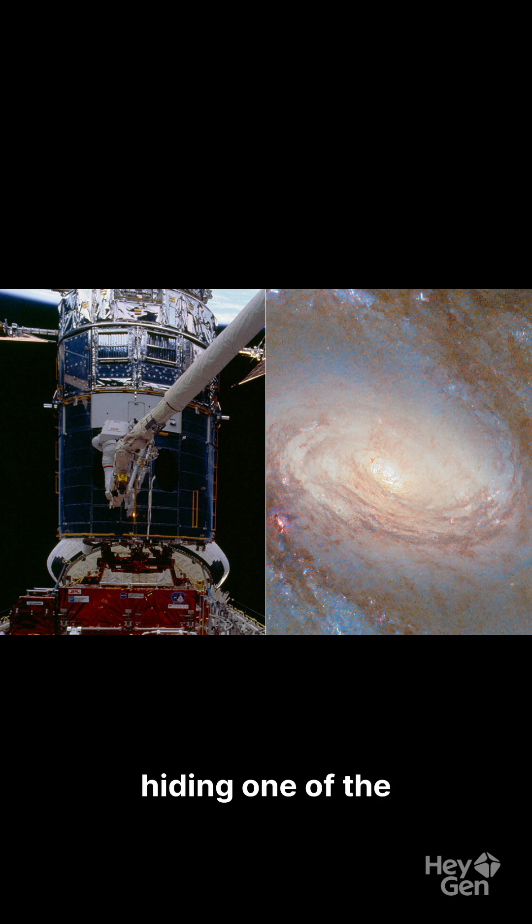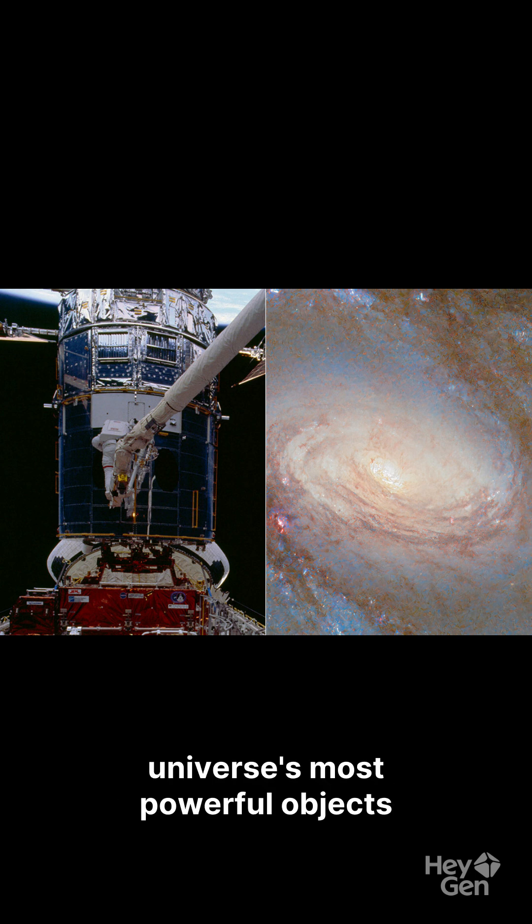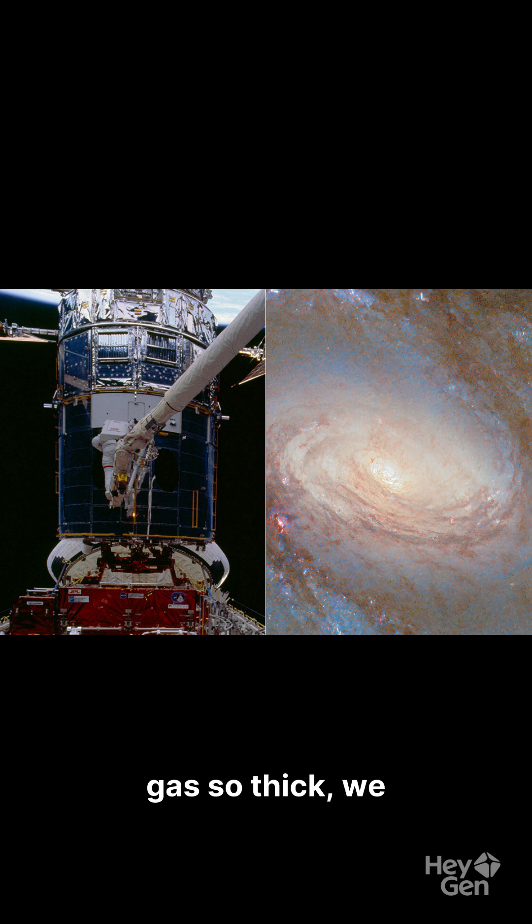What if I told you there's a galaxy hiding one of the universe's most powerful objects behind a curtain of gas so thick we almost missed it? Meet NGC 4102, a spiral galaxy 56 million light years away in Ursa Major.